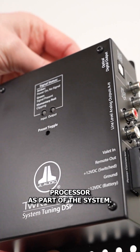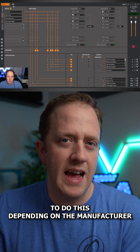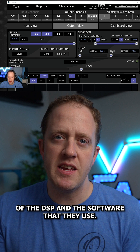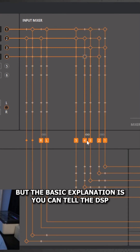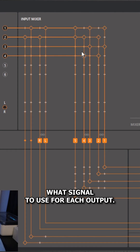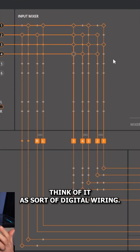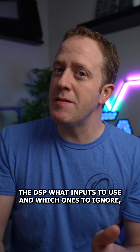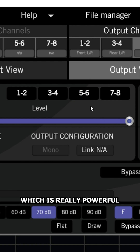For this, we need a digital signal processor as part of the system. There are different ways to do this depending on the manufacturer of the DSP and the software they use, but the basic explanation is you can tell the DSP what signal to use for each output — think of it as sort of digital wiring. We can also tell the DSP what inputs to use and which ones to ignore, which is really powerful when setting up different presets.